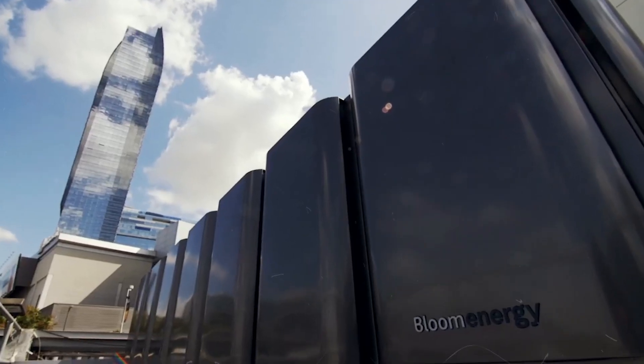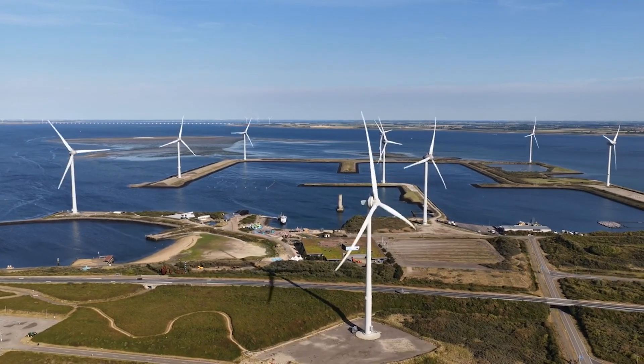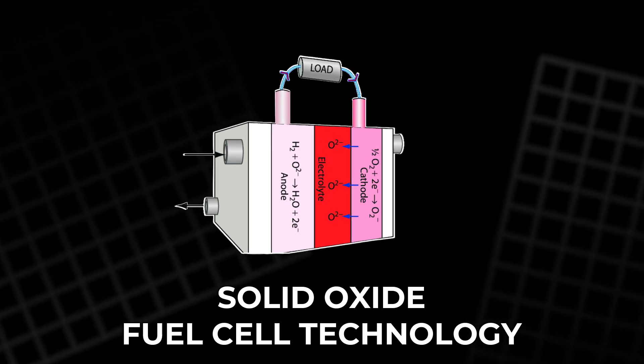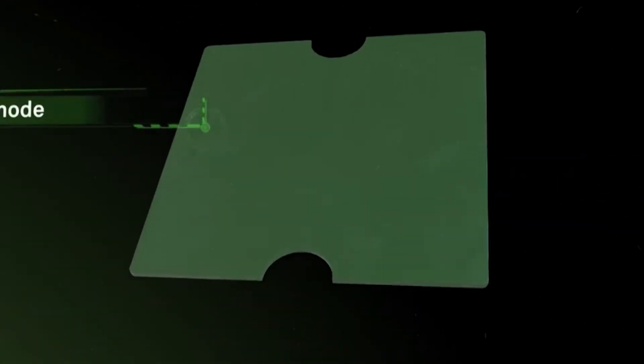The Bloom Box is not a traditional power generator. It doesn't use turbines or flames. Instead, it relies on solid oxide fuel cell technology. Inside each Bloom Box are hundreds of thin ceramic plates — cells — stacked like pages in a book.